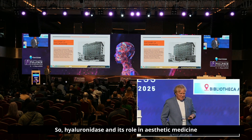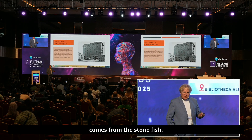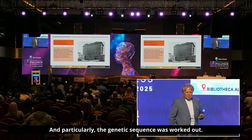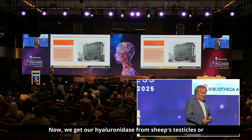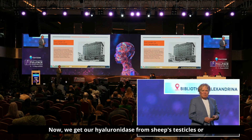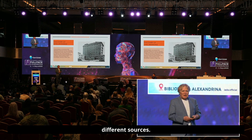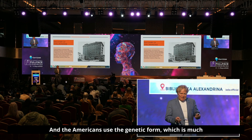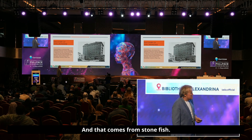Hyaluronidase and its role in aesthetic medicine comes from the stonefish — particularly, the genetic sequence was worked out from it. Now, we get our hyaluronidase from sheep's testicles or different sources, and the Americans use the genetic form, which is much smaller, and that comes from stonefish.